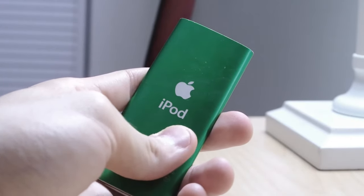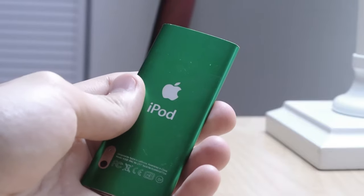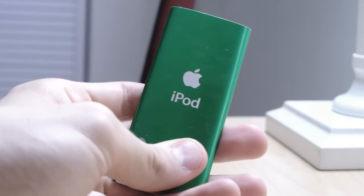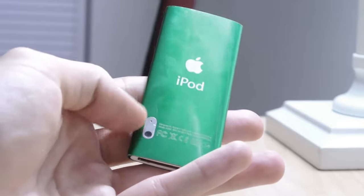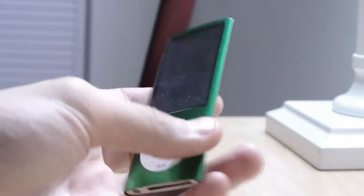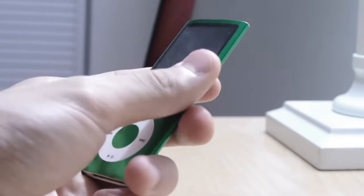Apple is selling the 7th generation Nano for $150, so if you can find this for less — or even the same price — I'd probably go for the 5th generation. The build quality is better in my opinion, it has a video camera, a speaker, and I prefer the intuitive interface of the click wheel. Perhaps I'm just a traditionalist, but that's what I prefer in a music player.